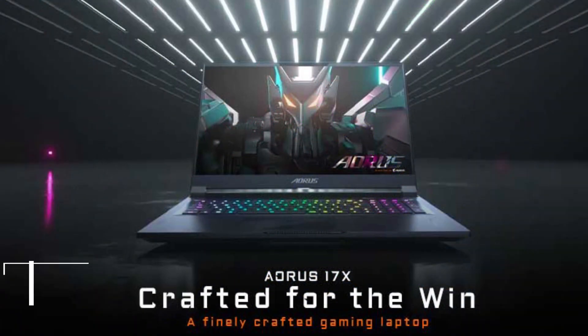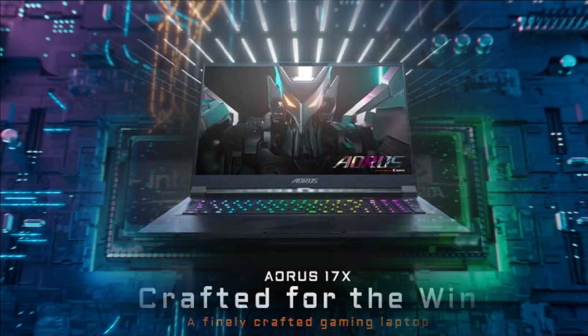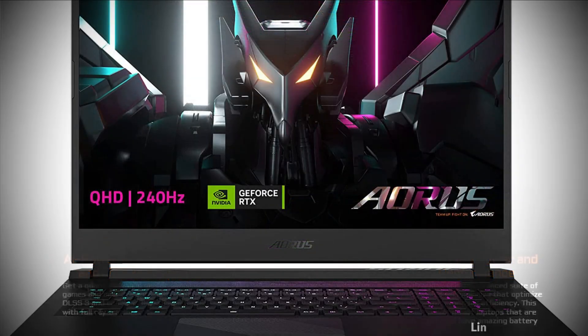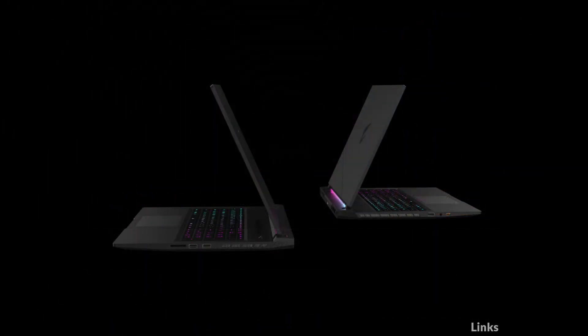On number 1 we have the Gigabyte AORUS 17 Laptop. The new AORUS 17 is equipped with the 13th Gen Intel Core i7-13700H processor and the max TGP NVIDIA GeForce RTX 4070 Laptop GPU. The MUX Switch technology provides better frame rates and the understated design conveys quality and performance, dominating the gaming world with overwhelming performance.